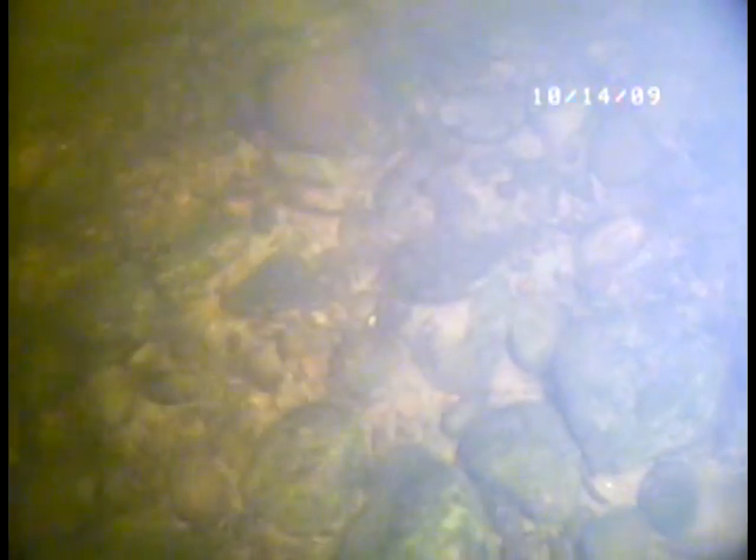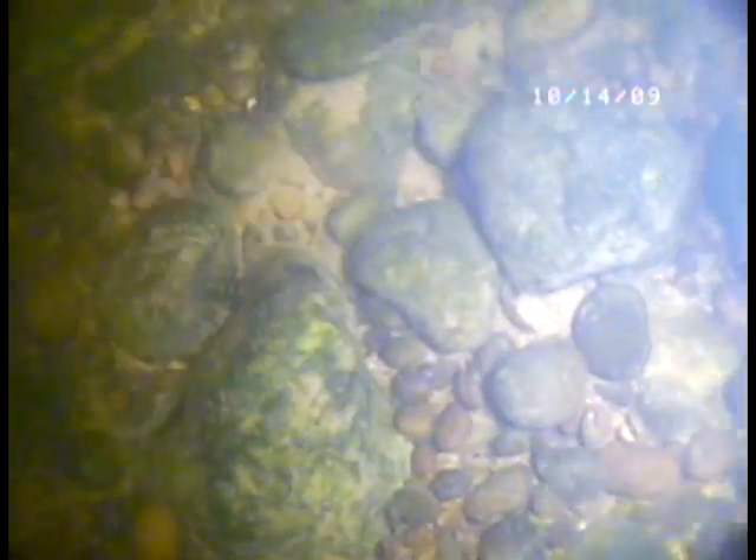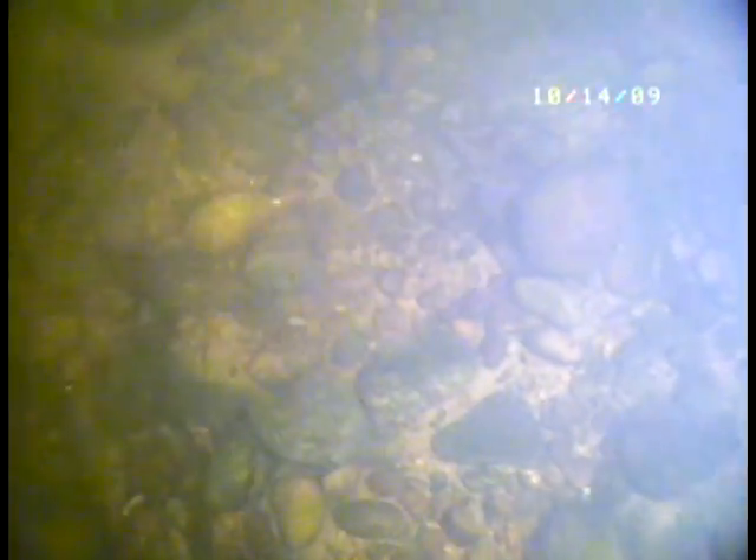Yeah, the rest is silt. Right now the water temperature is showing 49.8 degrees. Do you see any mussels around you? I do, they're up and present right now.